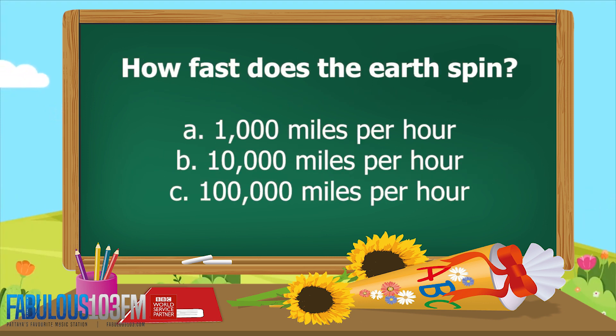And the second question I asked you yesterday: how fast does the earth spin? A. 1,000 miles an hour, B. 10,000 miles an hour, or C. 100,000 miles an hour.